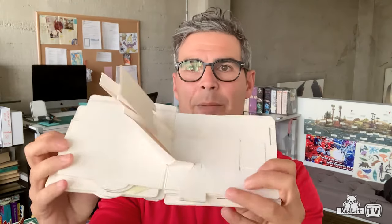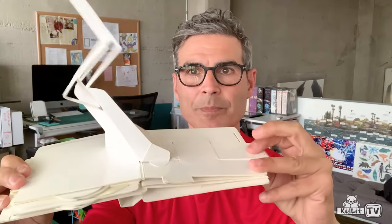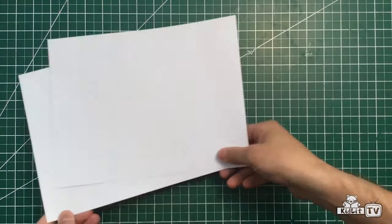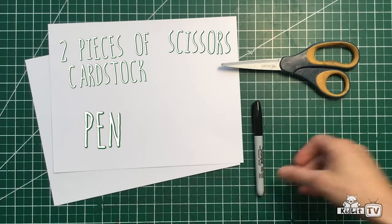And sometimes I'll make it without the artwork. Here's a white prototype — all the pop-ups are just the same, but there's no art. And then the last thing we do is add the art. Here's one with sketches and words in it without any color. Can you show us how to make a pop-up book? You want to learn how to make a pop-up book? Sure! You use two pieces of cardstock, some scissors, a pen, and some glue.